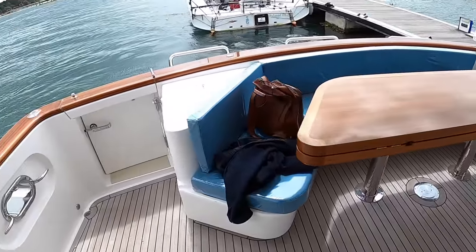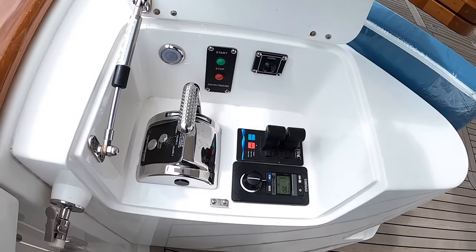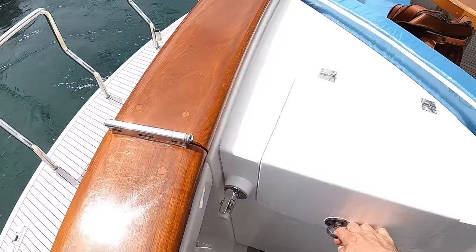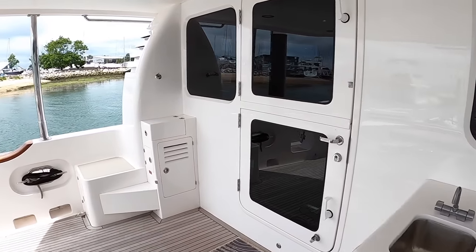Just while we're in this area, this is a wing station — so you can control the entire boat from here: rudder, engine, and balanced stern thrusters. It means that when you're stern-to berthing you can be down here with complete control. Let's start on the inside because we're going to see more of those and a lot more deck areas very shortly.